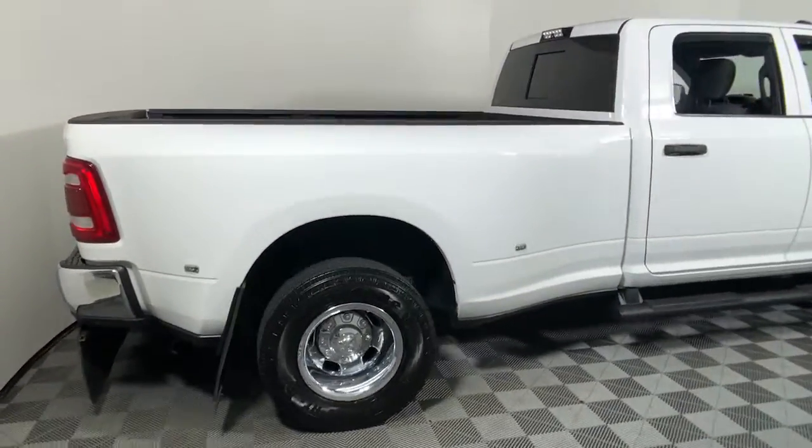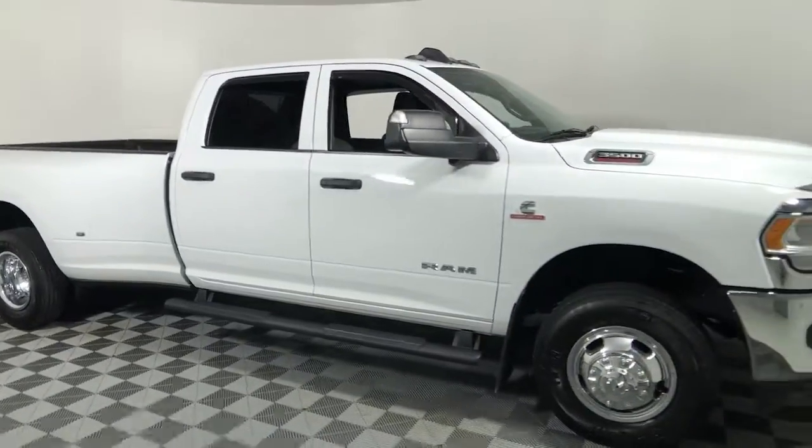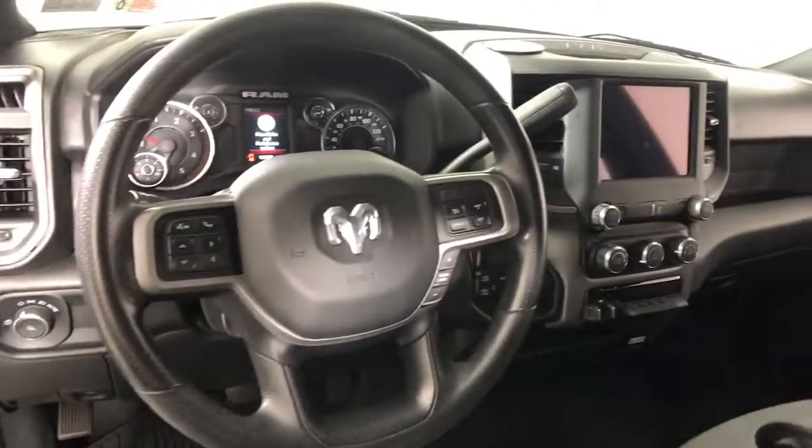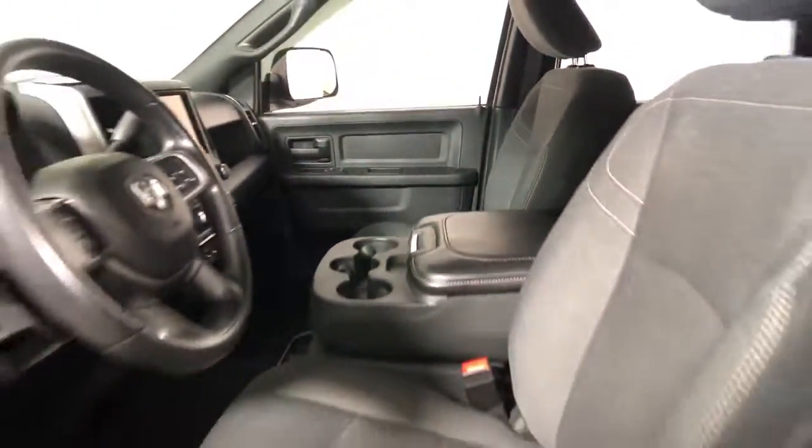Get into the 2021 Ram 3500. With less than 150,000 miles on the odometer, this vehicle provides excellent value. You deserve a ride that was designed with your needs in mind. The time is right to take advantage of the technology, performance, and creature comforts this vehicle has to offer.